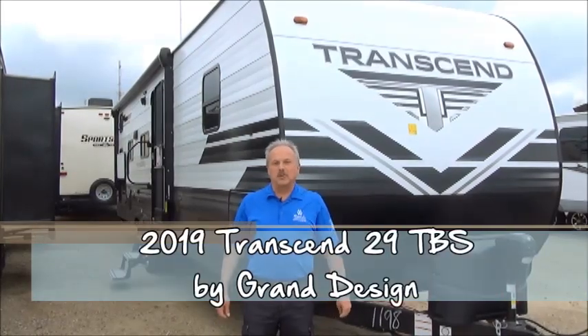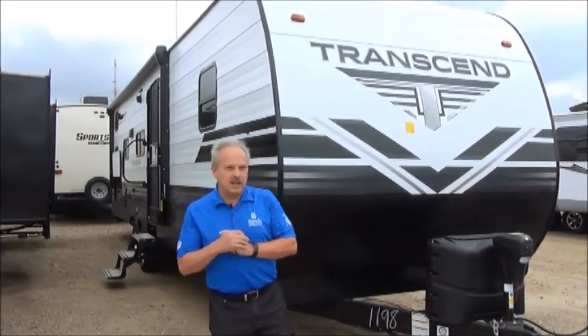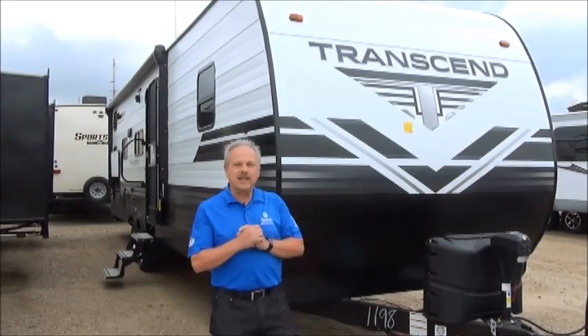Hi, I'm Nick Korlick with Miner's Leisure World in Weyburn, Saskatchewan, and we're standing in front of the new 2019 newest item on the Grand Design lineup — it's the Transcend.